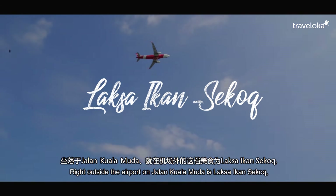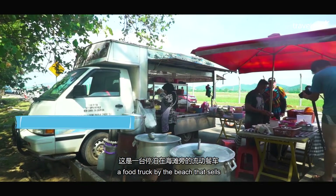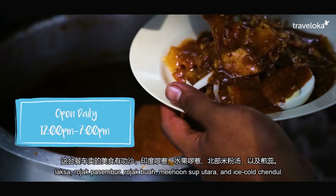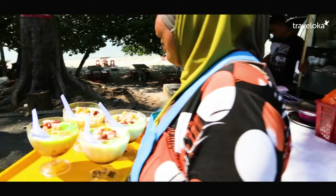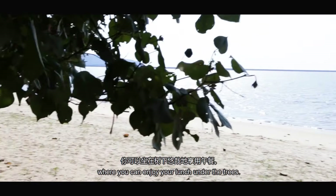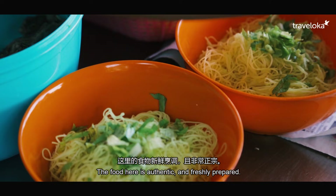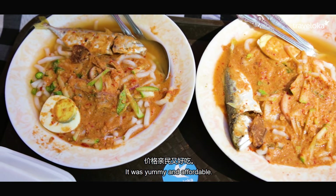Right outside the airport on Jalan Kuala Muda is Laksa Ikan Sekok, a food truck by the beach that sells laksa, rojak pesembo, rojak buah, mee hoon sup utara and ice cold cendol. It's a very relaxing place where you can enjoy lunch under the trees. The food here is authentic and freshly prepared. It was yummy and affordable.